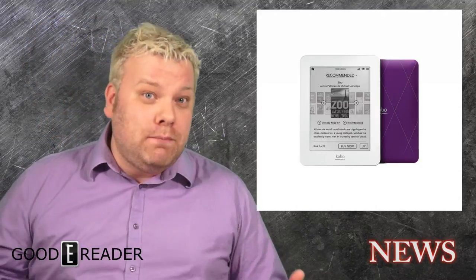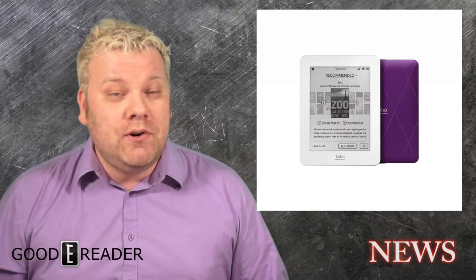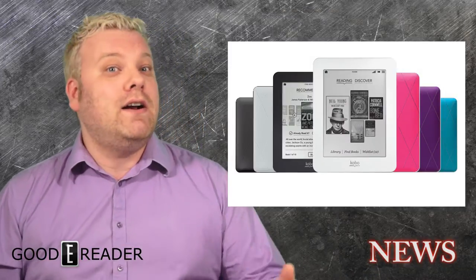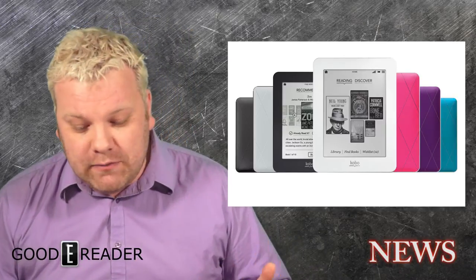Many people bought them as a gift for another person, either for Mother's Day, Christmas, or graduation, because it was a cheap and cheerful gift. You didn't have to spend $129 for a Kindle — you could spend $29 or $49 and introduce someone to the core concepts of e-reading.